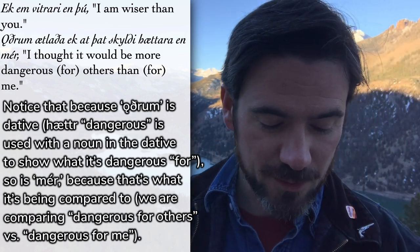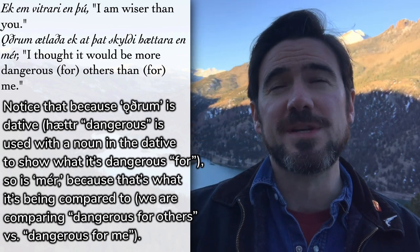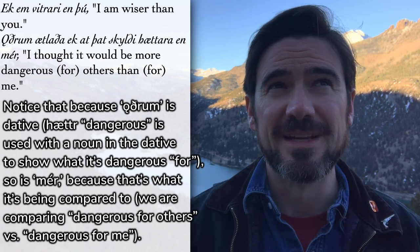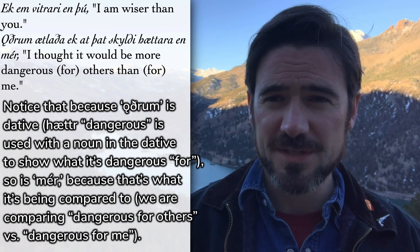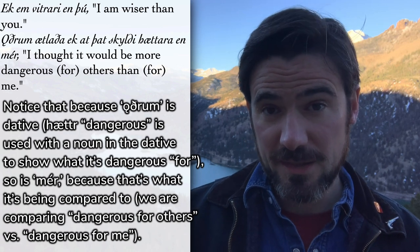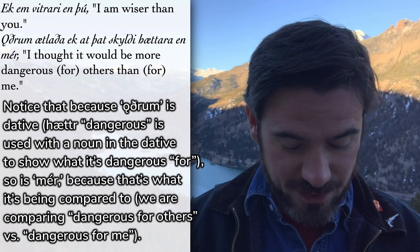Ek em vitrari en þú — I am wiser than you. Notice vitr is wise — one of those adjectives that has r in the root, so we add the comparative suffix to the r instead of dropping it like fagr. Öðrum þótti ek at þat skyldi hættara en mér — I thought that it would be more dangerous, hættara, for others, öðrum, than for me, en mér. This shows how when talking about a situation, Old Norse uses a neuter singular adjective like hættara to describe 'it,' just as in English.